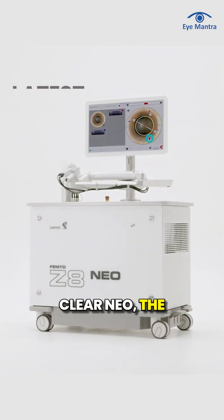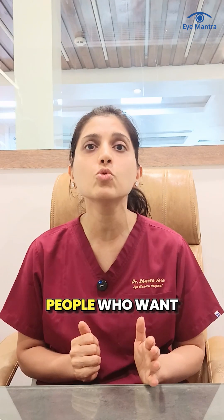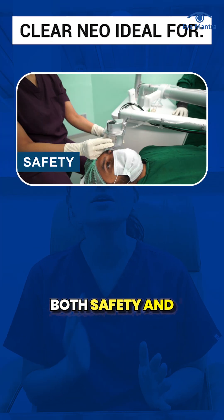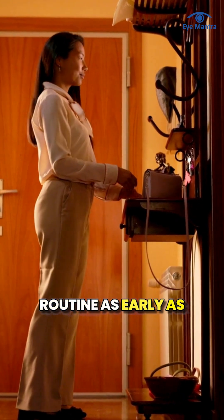On the other hand, Clearneo — the latest flapless lenticule-based technique — is the best choice for people who want both safety and fast recovery, allowing them to return to their routine as early as the next day.